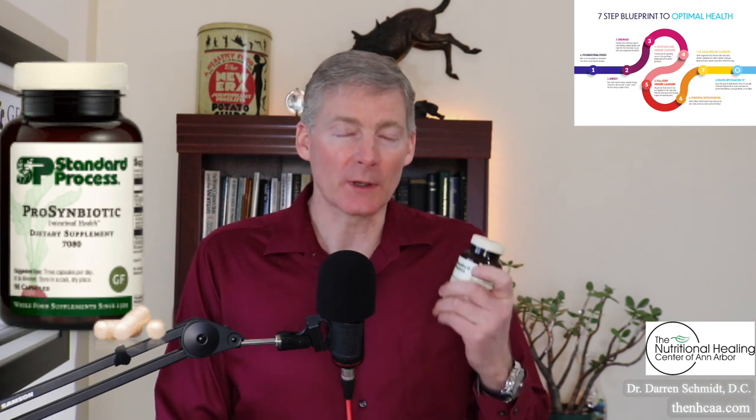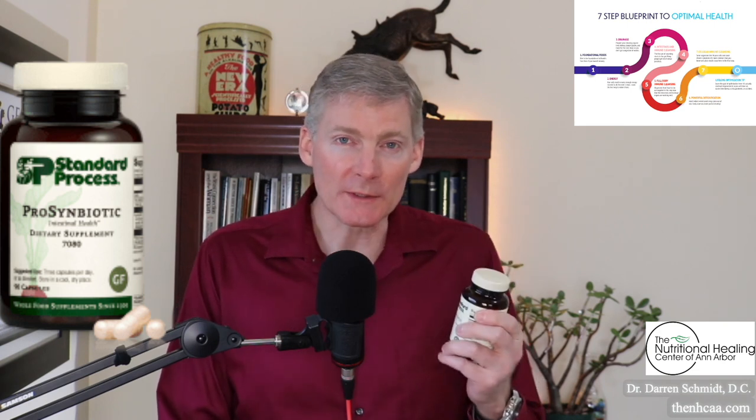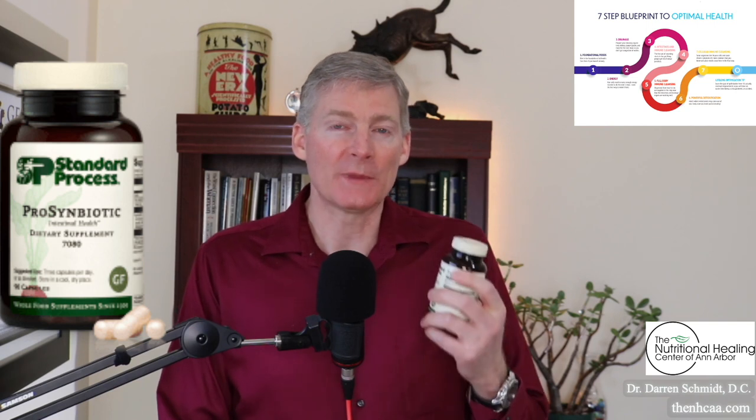You'll see products that are 50 billion or 100 billion organisms per capsule, but this is only 4 billion. What makes it unique is the first couple of ingredients: inulin, which is food for these organisms.